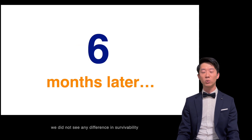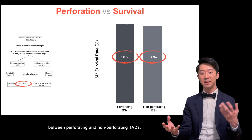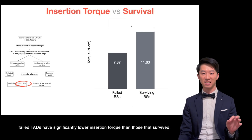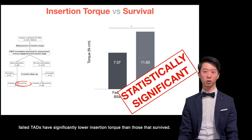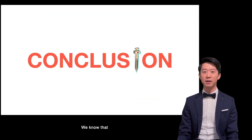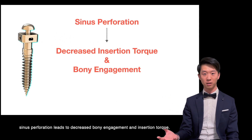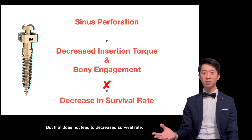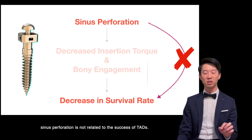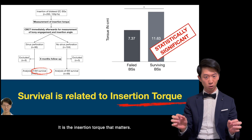Six months later, we did not see any difference in survivability between perforating and non-perforating TADs. However, failed TADs had significantly lower insertion torque than those that survived. Conclusion: sinus perforation leads to decreased bone engagement and insertion torque, but that does not lead to decreased survival rate. In other words, sinus perforation is not related to the success of TADs — it's the insertion torque that matters.